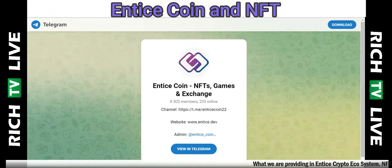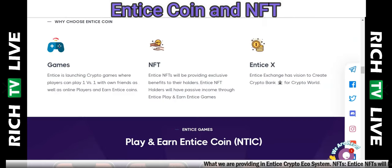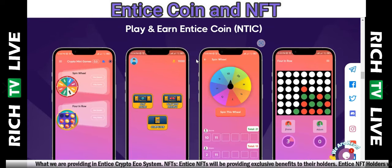Right now crypto is starting to explode — Bitcoin is starting to make a move, so is Ethereum, and a lot of top coins. Typically when that happens, people get excited about NFTs and NFTs go up with crypto. Entice NFT holders will have passive income through Entice play-and-earn games. Entice X Exchange has a vision to create a crypto bank. I love play-to-earn opportunities.